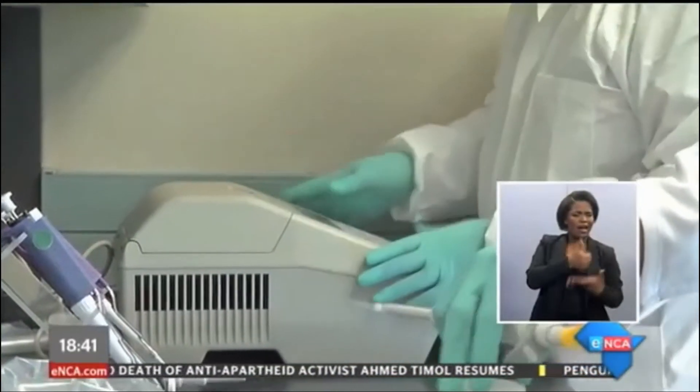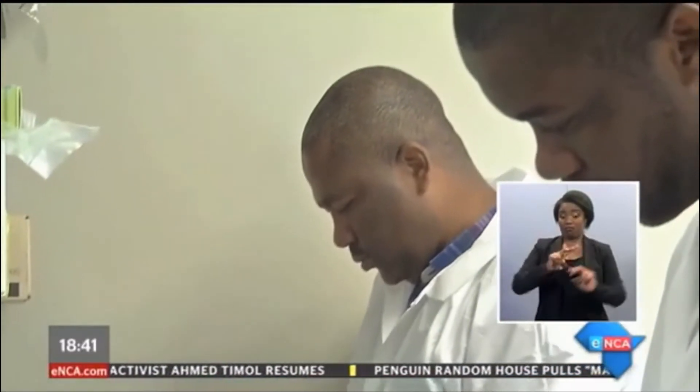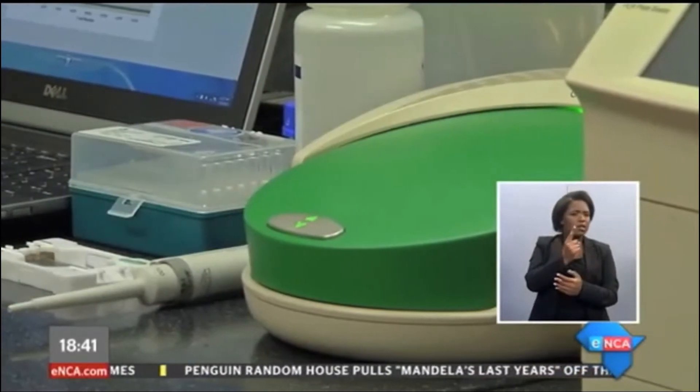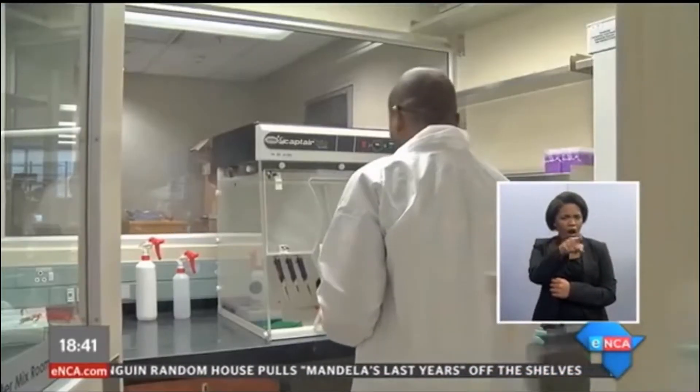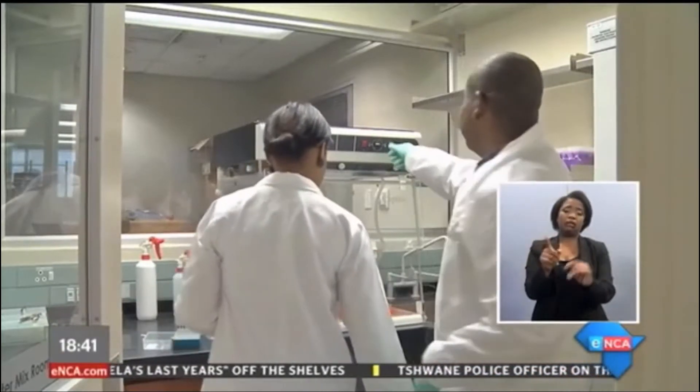Armed with cutting-edge technology, scientists at the KZN Research and Innovation Sequencing Platform are now able to decode DNA for the first time. There are six other DNA research labs in the country. The facilities supply diagnostics that will ultimately assist with the understanding of TB and HIV transmission chains.